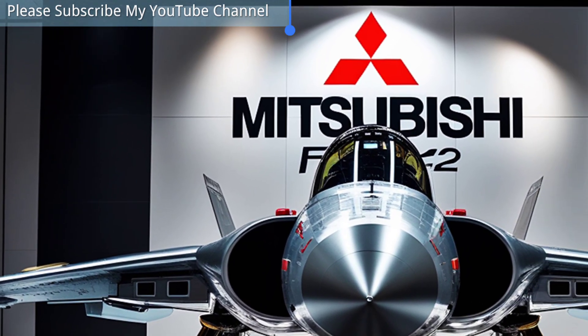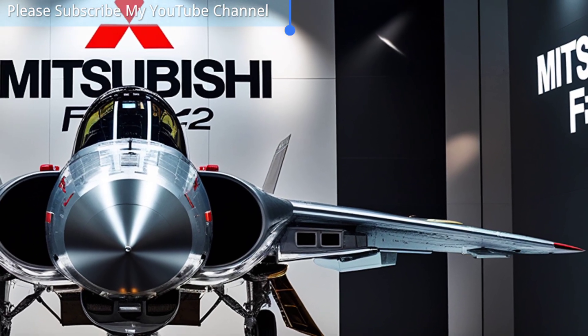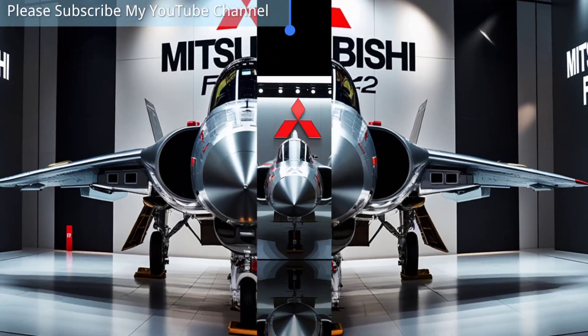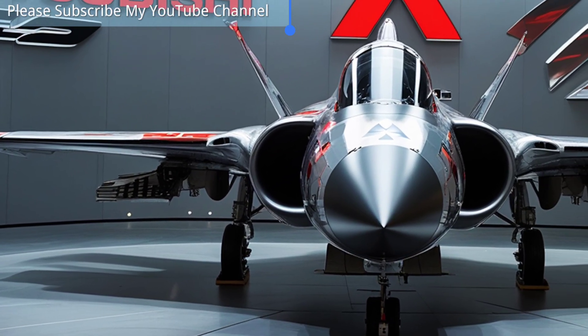These upgrades improved maneuverability, payload capacity, and operational range, making the F2 a versatile and highly capable aircraft for Japan's specific defense needs. One of the standout features of the F2 is its Active Electronically Scanned Array (AESA) radar, one of the first installed on a fighter aircraft.